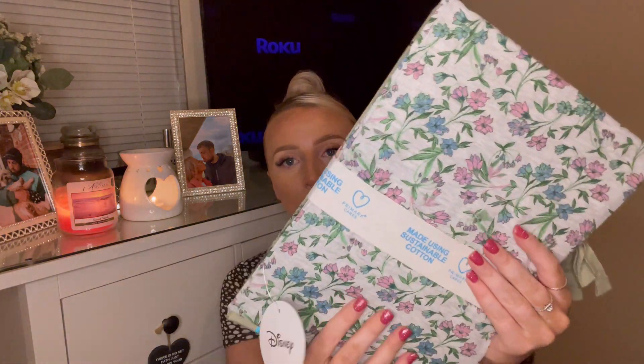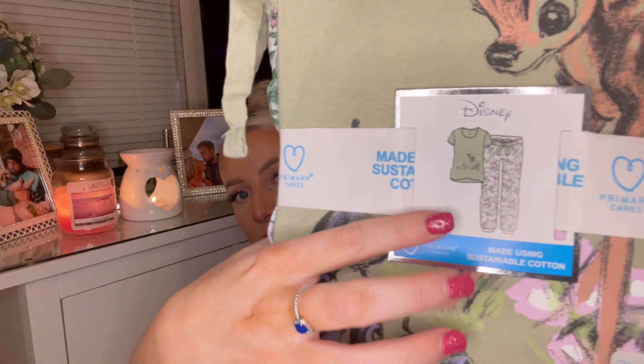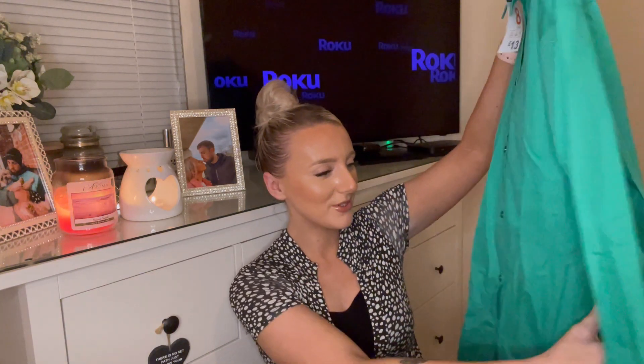Next I've got some PJs — you can't go to Primark without getting some pajamas. I got some Bambi PJs; how cute are these! Sage green is like my favourite colour. I got these in a size small, 10 to 12, mainly because who likes sleeping in tight pajamas? They have a really nice floral pattern on the bottoms, and the bottoms are cuffed as well. Love it.